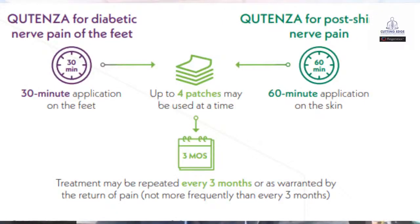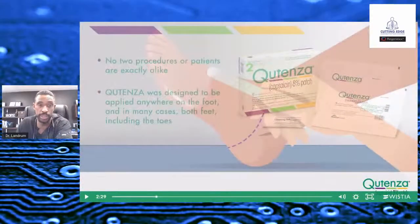For diabetic nerve pain, you normally apply the patch for 30 minutes, versus for shingles pain, you apply it for about 60 minutes. How long might that last? Three months. You do an application in the physician's office for 30 or 60 minutes depending on the type of peripheral neuropathy you have, and you can have sustainable pain relief lasting as long as three months, with faster onset and fewer side effects. That's why we're talking about this today. Let's cut to a quick video showing how Qutenza works and how the application is done.